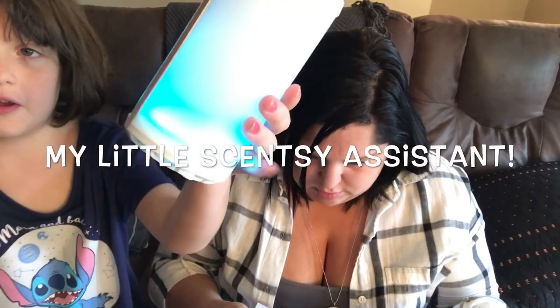The Scentsy Go can take up to two pods. If you're scenting a smaller room, bathroom, small office, or your car, just one pod is perfectly fine. If you add two pods, you really get the most bang for your buck. At a full charge, you get about 120 hours of usage — and it looks like a beautiful blue diamond.